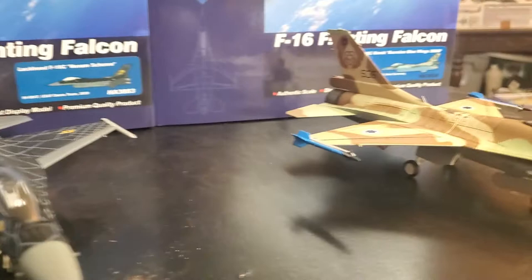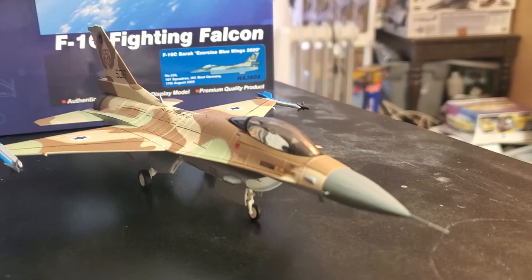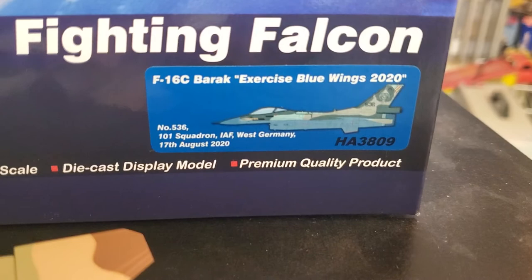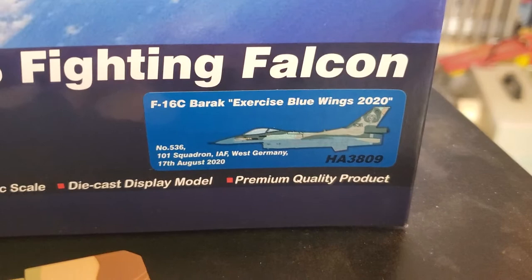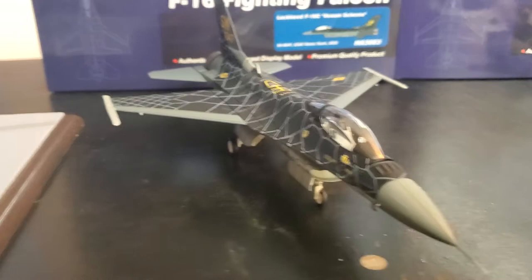My favorite one is this one here. This is the 2020 one when Israel went to Germany to practice with - I believe it was the Typhoon - and it is badass. Right there: the 101 Squadron, Israeli Air Force, West Germany, 7th of August 2020. I saw the video of this one on YouTube.